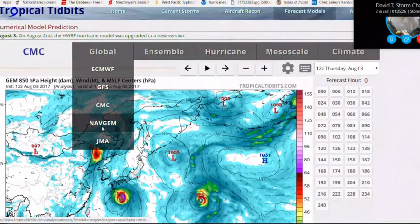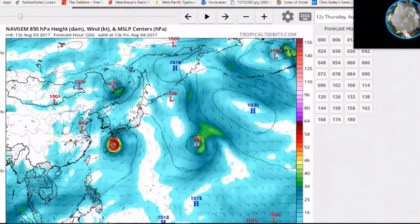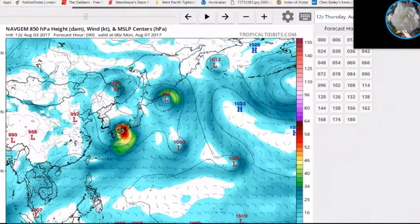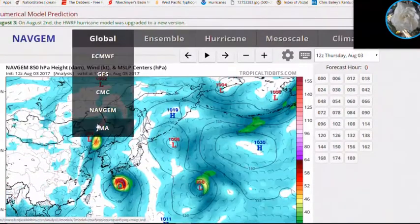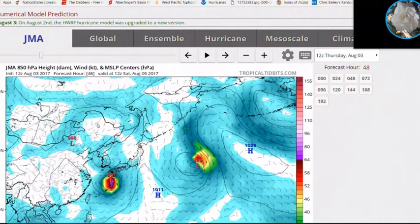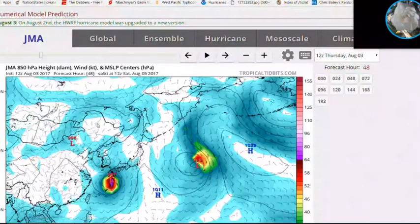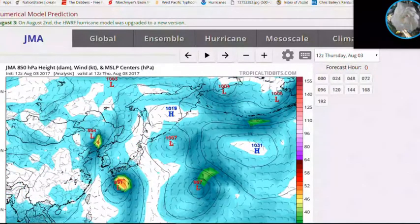The NAVGEM model is basically forecasting the same thing — the storm hitting the Amami islands or coming very close, then zooming north to hit southern Kyushu and the rest of Japan. The JMA model also shows the storm making landfall near the Amami islands, then making landfall on southern Kyushu and racing north to affect the rest of mainland Japan.